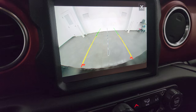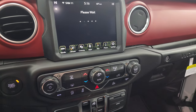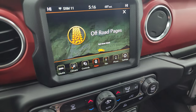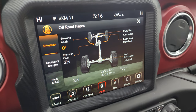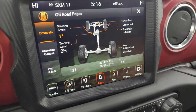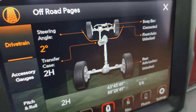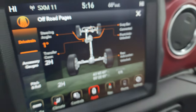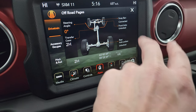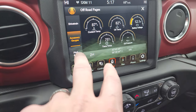The off-road pages do take a second to load. While they're loading, I'll point out that you get volume, tune, and climate controls down here, as well as start/stop and stability control. It says 'you may be lost but never stuck.' On your off-road pages you get steering angle — as you turn the steering wheel, the steering angle changes, and the tires on the display turn as well. You also get sway bar connected status, front and rear axle locked/unlocked indicators, transfer case position, and latitude, longitude, and altitude. You get accessory gauges, pitch and roll as well.